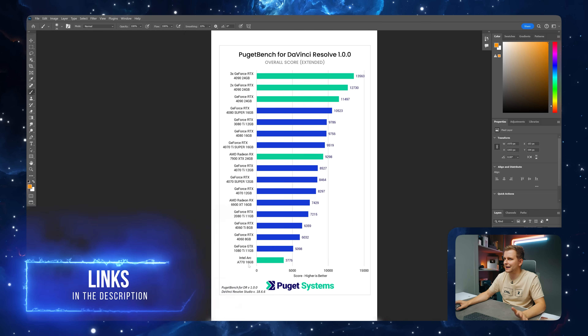If you want to check out the full article, I'll leave it in the description below. The test bench setup that Puget Bench used is a Threadripper system with 128 gigabytes of DDR5 — it's all on the article — basically to remove the CPU bottleneck as much as possible.